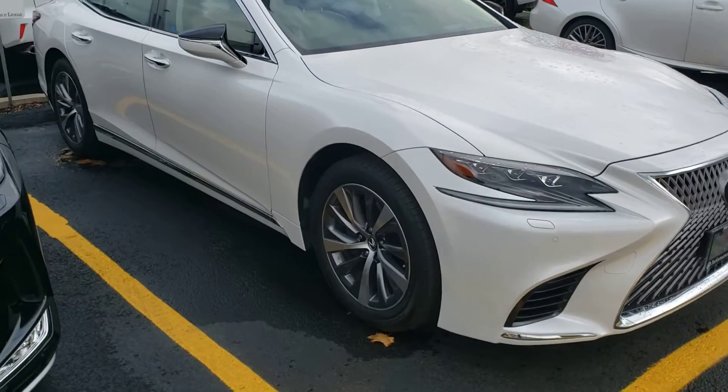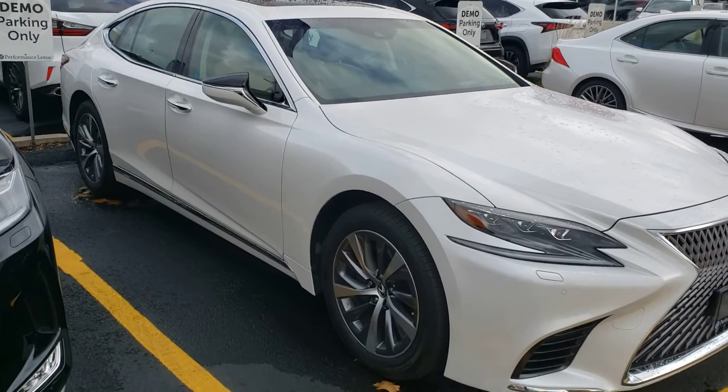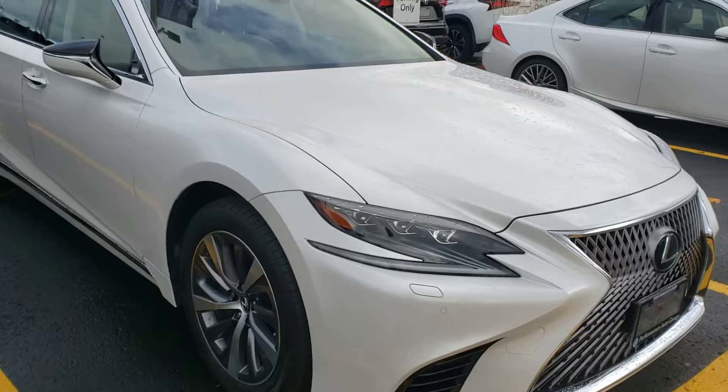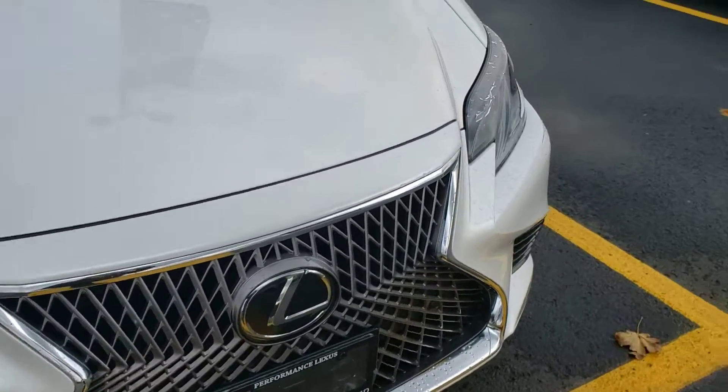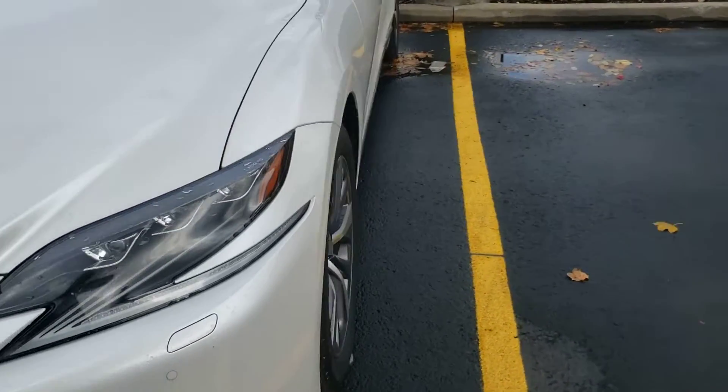This is the base model, but even in the base model these vehicles are very well equipped, including all the active safety that you could hope for — park assist sensors, blind spot monitoring, all that sort of thing.